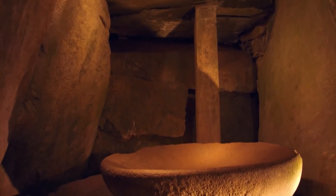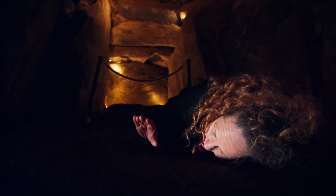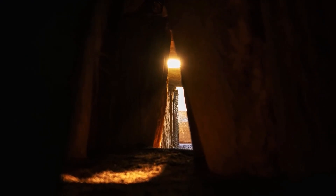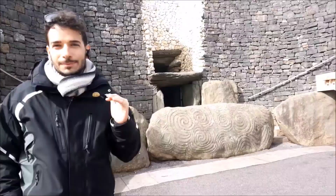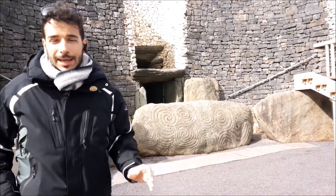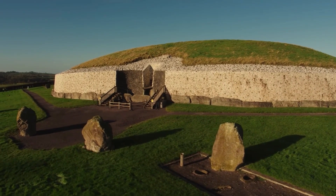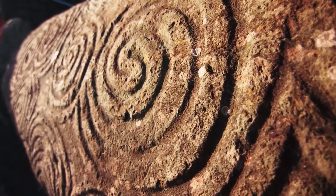The passage is aligned to capture the winter solstice sunrise through a roof box, flooding the interior chamber with sunlight and highlighting the astronomical importance of the tomb. Archaeologists believe that Newgrange served a religious or ceremonial purpose, underlined by its complex art and architectural sophistication. The façade, predominantly made of white quartz boulders, and the presence of a surrounding stone circle further accentuate its ceremonial importance.